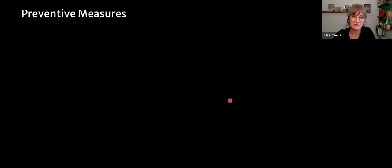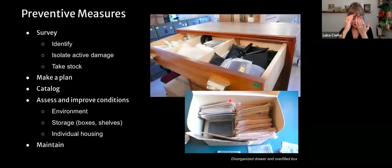Let's now talk about some preventive measures. The first step when addressing your collection is to survey it. Through a survey — which should be a discrete, under-a-week event — you want to identify what you have, isolate active damage such as broken negatives or materials smelling of acetic acid, and address mold immediately. Your survey allows you to take stock of your situation, make a plan, and then move on to cataloging, assessing and improving conditions. Consider long-term maintenance as well.